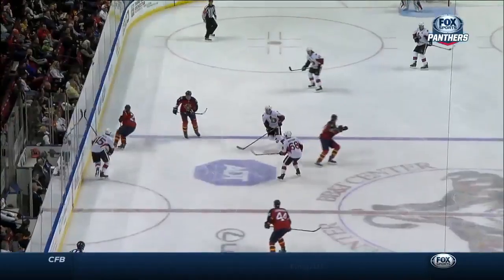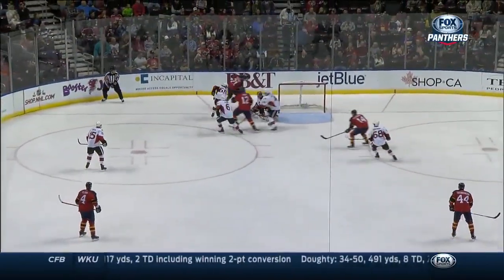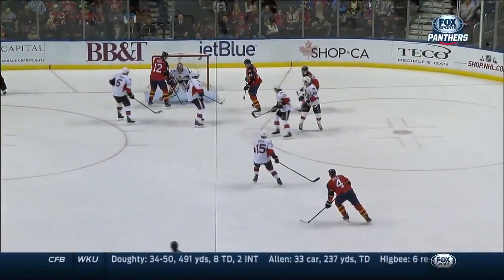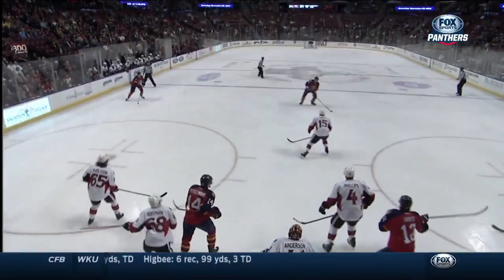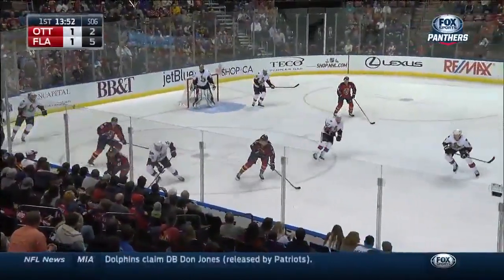It all starts by youngster Trocek again, driving into the zone, getting the initial shot. Doing the right thing. All of a sudden, the puck never leaves the hands of the Florida Panthers. And there you see a shot where Anderson did not see it. But Trocek getting the play — that pass was intended for Fleish.